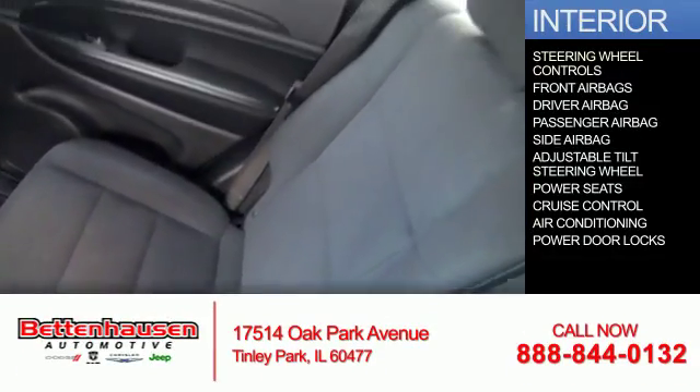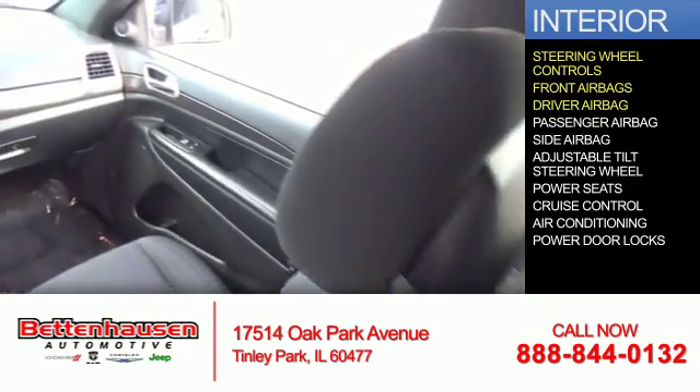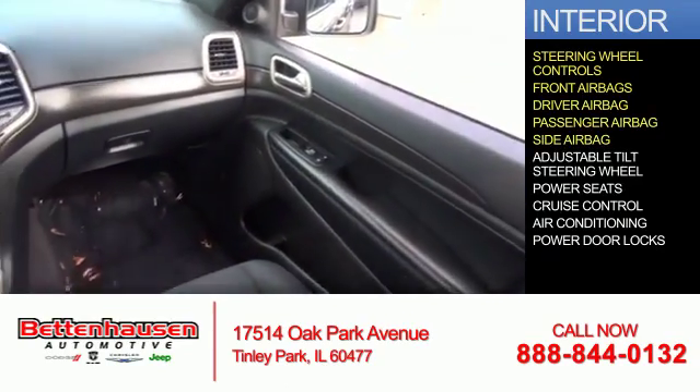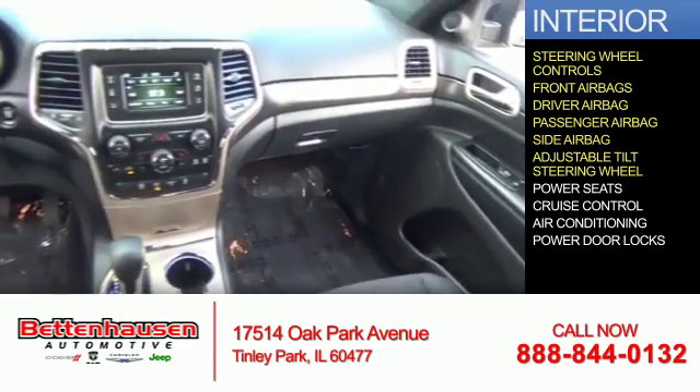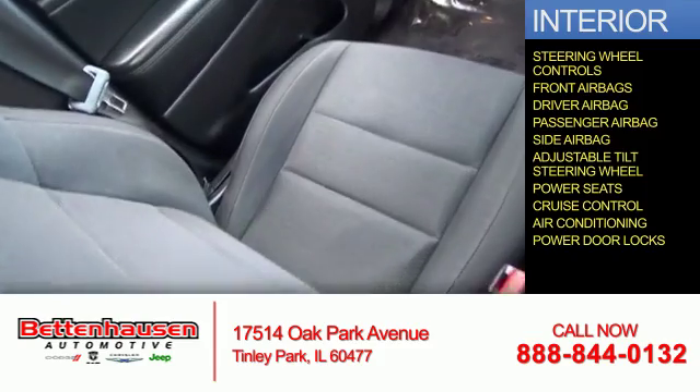Inside, you'll find steering wheel controls, front airbags, driver airbag, a passenger airbag, side airbags, an adjustable tilt steering wheel, power seats, cruise control, air conditioning, and power door locks.